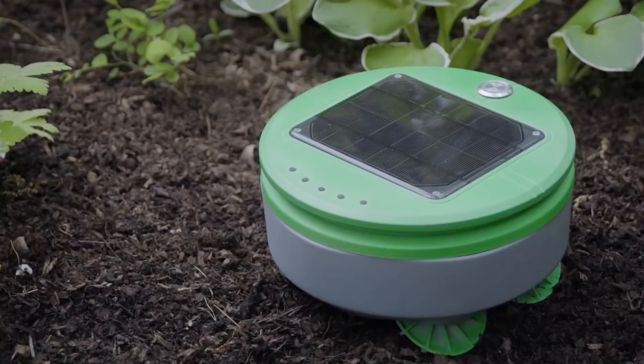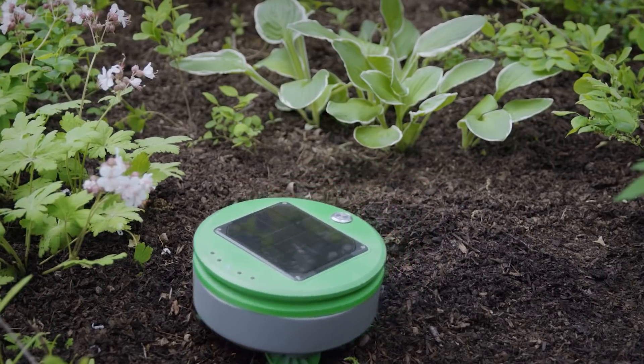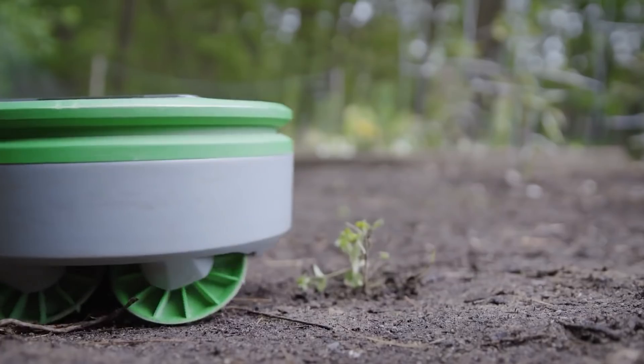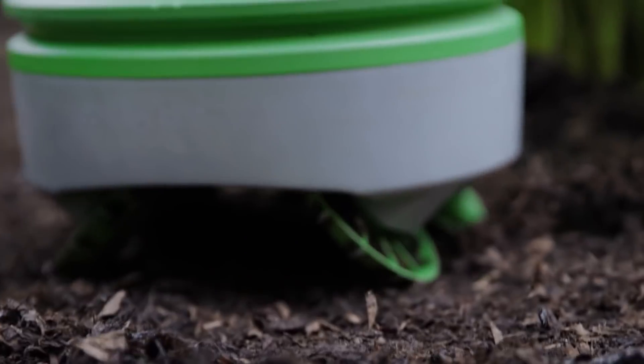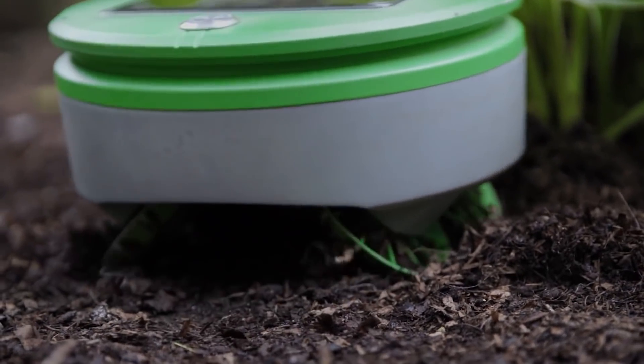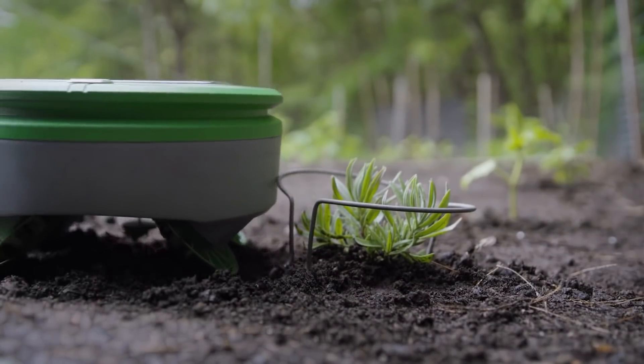Thanks to its compact size and tiny weight, Turtle easily bypasses obstacles, including crops. How exactly does the device distinguish weeds from crops? By the height of the sprout. As Turtle works every day, pests don't have time to grow more than a couple of centimeters.